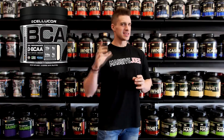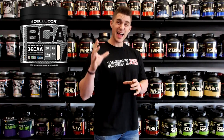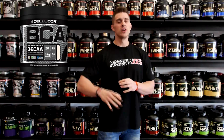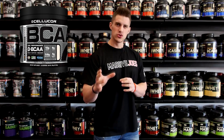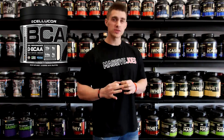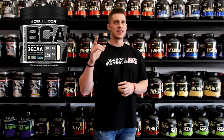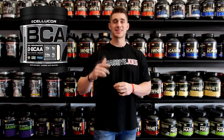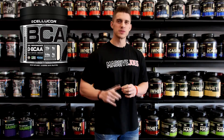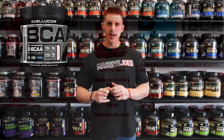With BCAAs, citrulline malate, beta-alanine, and HICA in each and every serve, you've got yourself a unique intra-workout formula, and it's available in 3 awesome flavours — and that is why Cellucor Core BCAA makes the list of the top 5 intra-workout supplements for the first half of 2014.